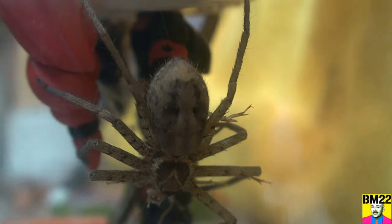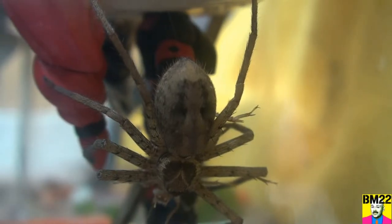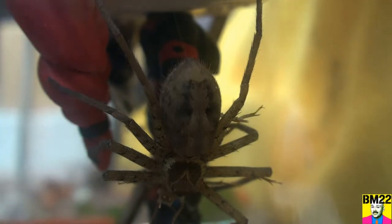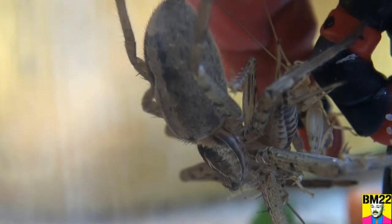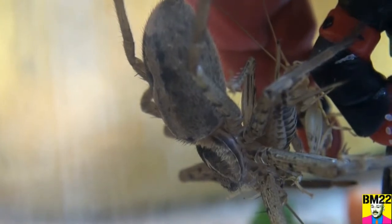Look and see a little web coming out of his back end there. It doesn't really come out of his butt — it comes out of the backside of the spider. So he's got this cricket, and these huntsman seem to capture a cricket and carry it around and then eat it at their leisure — like a snack to go. And this is a pretty good sized cricket. You can see how big this spider is, just carrying that cricket around like it's nothing.